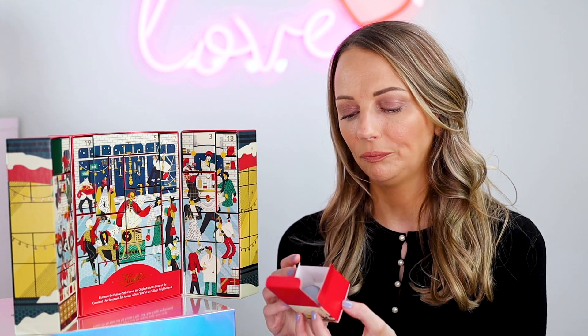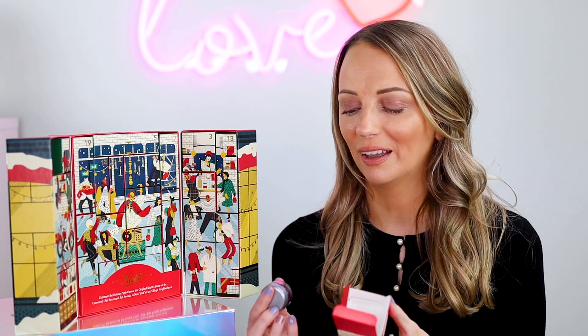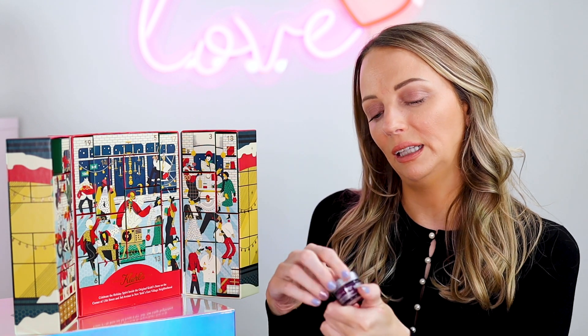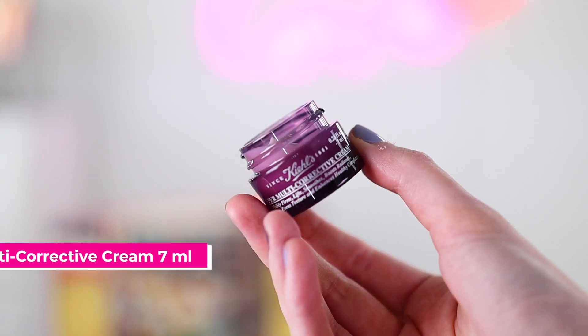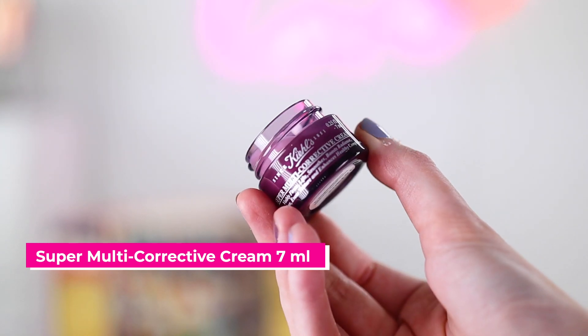I absolutely love Kiehl's skincare. My favourites are the Ultra Facial Cream and the Avocado Eye Cream. Number one is the Super Multi-Corrective Cream — 7ml — apply evenly to clean skin morning and night. I've tried the SPF version and the normal version. They brought out a new version this year with some extra ingredients, and I really like it as a moisturiser for during the day.